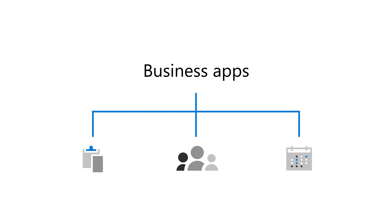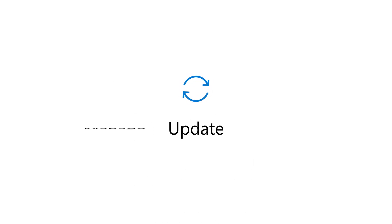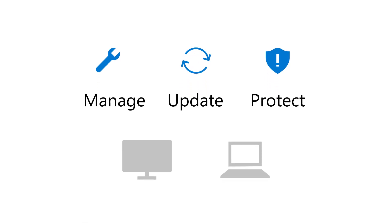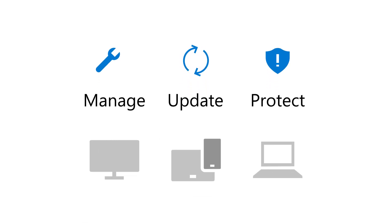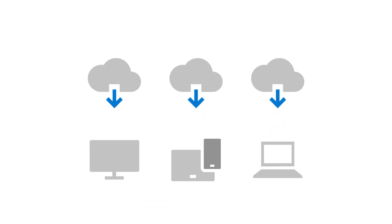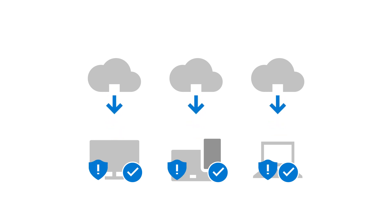In addition to all this, you get an upgrade to Windows 10 Pro from Windows 7 Professional or later. You get the tools to update, manage, and protect your computers and devices, including the devices your employees bring to work. You can install Office apps on these devices, safeguard business data, and remove data if a device is compromised.